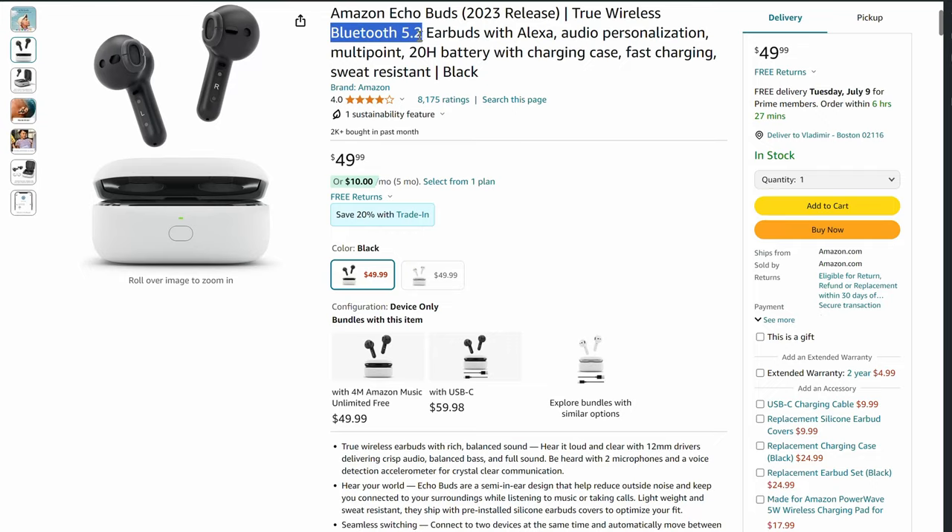They do have Bluetooth 5.2. My one gripe is that I sometimes get small dropouts, but it's not very often so it doesn't personally bother me. I've gotten dropouts on much more expensive buds too — that's just something Bluetooth needs to improve on over time.